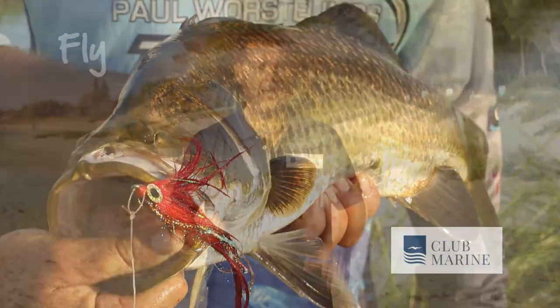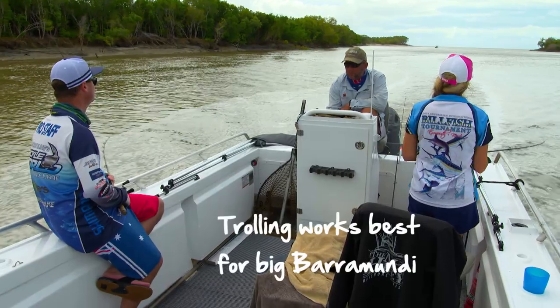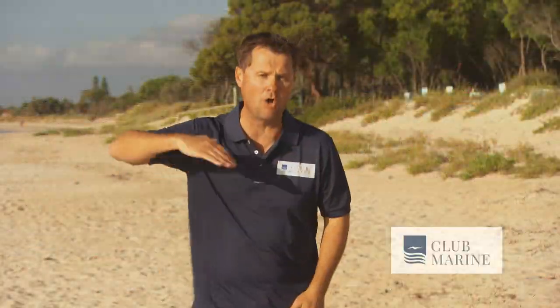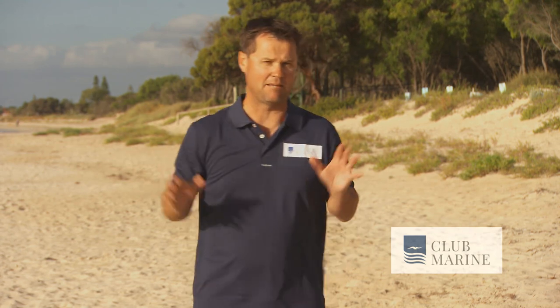If you want to catch big barramundi, trolling is the best method. You put your lure out, it gets down to a certain depth and stays in the zone for a long period of time doing its thing. You can pick them up on the sounder, then run over and over until you annoy them into taking a bite.